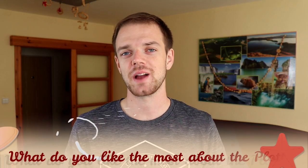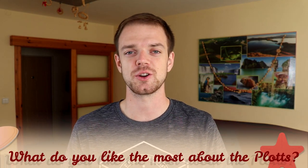Tell me in the comments what you like most about Plot Hounds and what your experience is with this breed. If you are new to this channel, consider subscribing and turning notifications on. Check our Instagram and Facebook — links are in the description. Thank you for watching, see you in the next video.